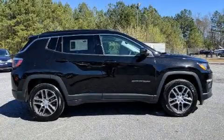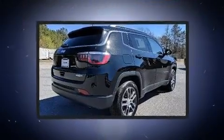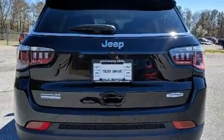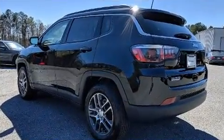Experience driving perfection in the 2019 Jeep Compass. Smooth gear shifts are achieved thanks to the 2.4 liter four-cylinder engine, and for added security, dynamic stability control supplements the drivetrain.